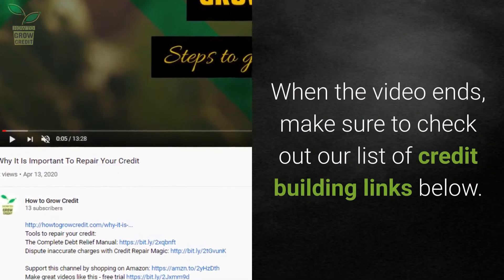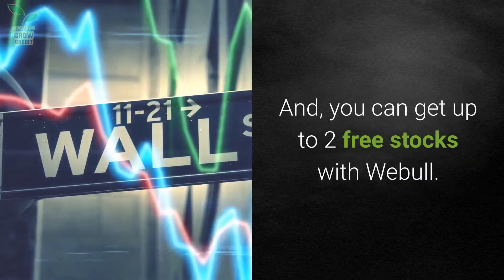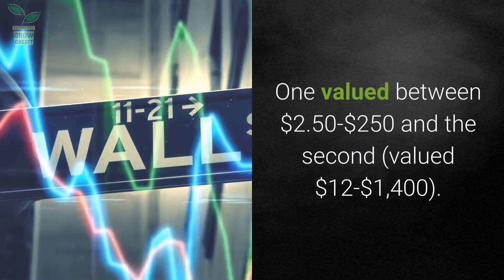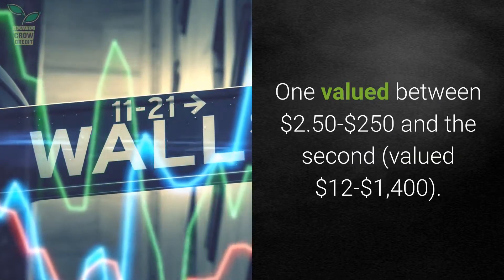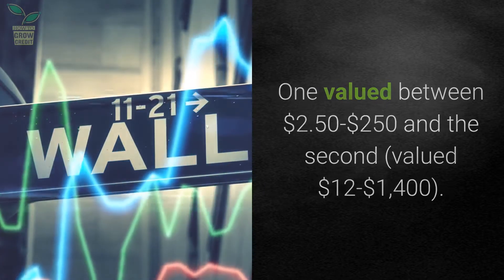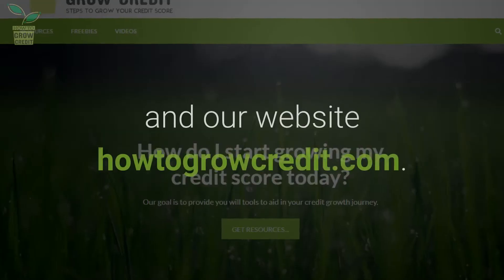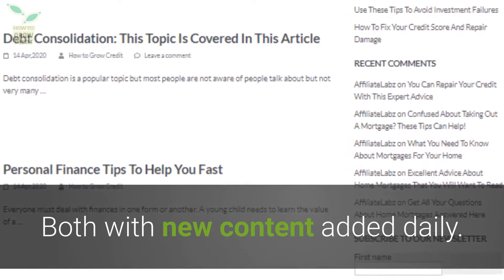When the video ends, make sure to check out our list of credit building links below. You can get up to two free stocks with Webull, one valued between $2.50 and $250 and the second valued between $12 and $1,400. Then take a look at the rest of the content on this channel and our website howtogrowcredit.com, both with new content added daily.